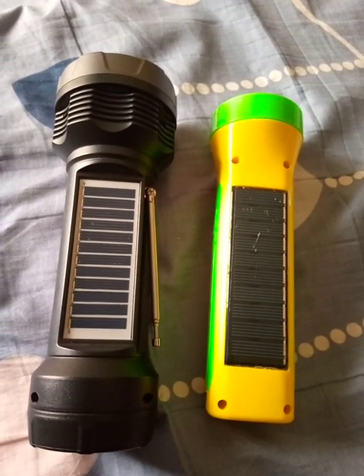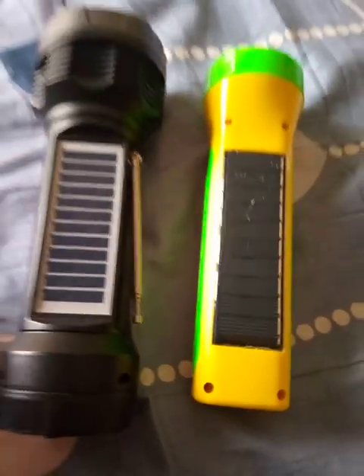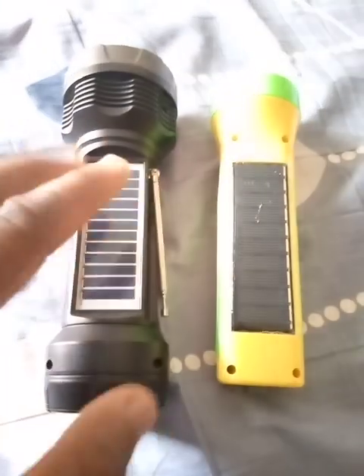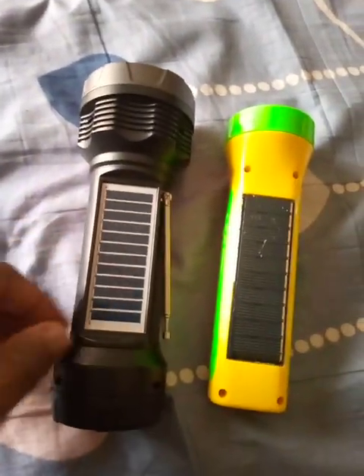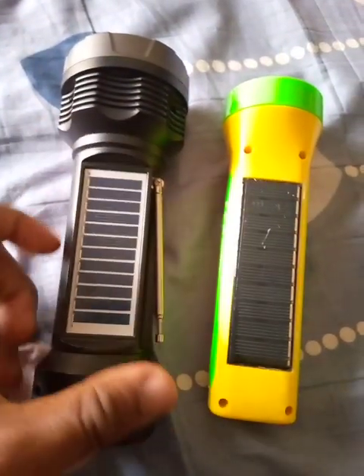So between these two, which do you think is better? Both of them are almost alike — the only difference between them is the battery. They are almost alike in terms of performance.